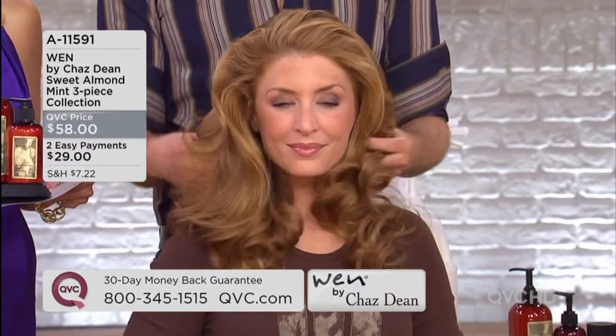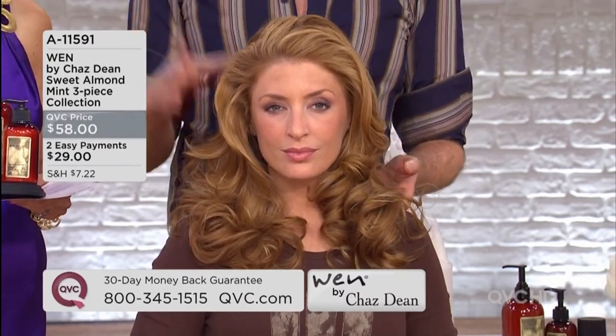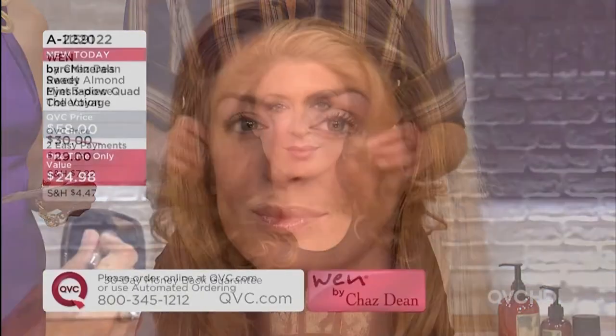Get your hair all nice and clean, hydrated — not stripped, but healthy, bouncy, shiny. The last thing you want to do is put heat on it with a blow dryer, curling iron, or flat iron without protecting it. The styling cream is a heat protectant and anti-frizz.